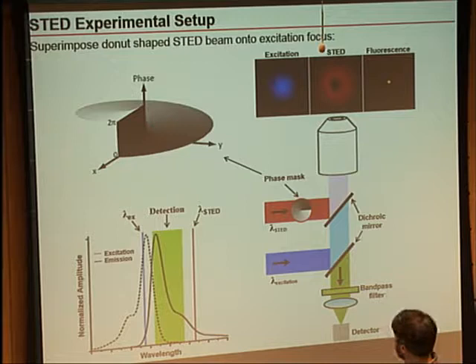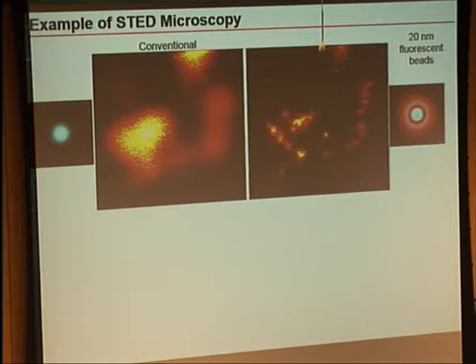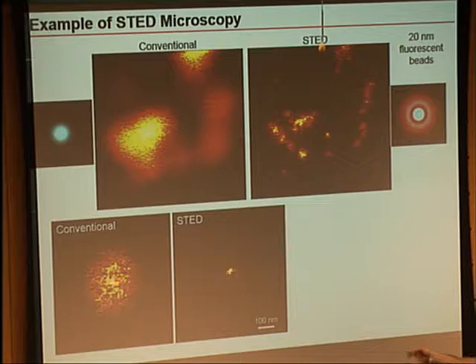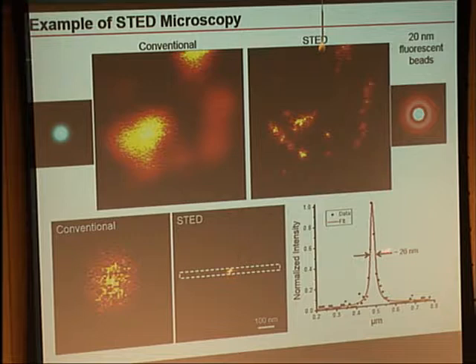Here's one example using the physicist's favorite sample: fluorescent beads. Here's a conventional confocal image of my 20-nanometer beads with fluorescent dye throughout their volume, and now if I turn on the STED laser and take the same image, you can see we can actually resolve all these individual beads that were otherwise obscured by diffraction. We can use these as a test sample to estimate resolution by measuring the width of individual beads. The conventional image would be roughly 250 nanometers in width, and measuring the profile of my STED image and fitting a Lorentzian gives about 26 nanometers — about a factor of 10 better than the classical resolution limit, or a factor of 100 in area.